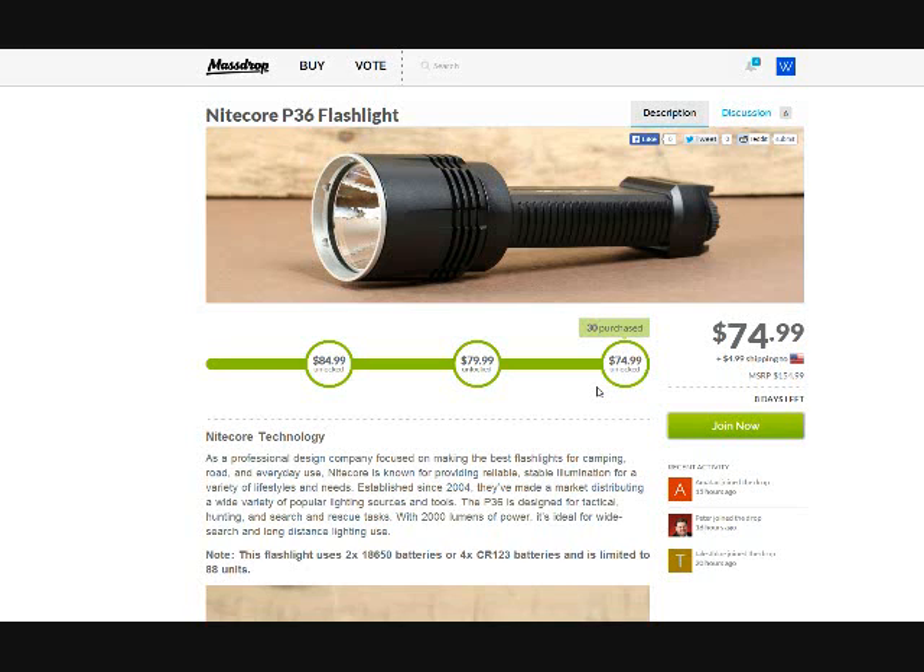Hey guys, Joe here. I have a little bit of technical difficulties, so if you see my voice is not going in sync with this video, that's the reason why. I wanted to bring to your attention this deal for the Nitecore P36 flashlight — it's from Massdrop and it's $74.99 plus $5 shipping. I'll be going through the motions showing you different sites and prices it could be had at.